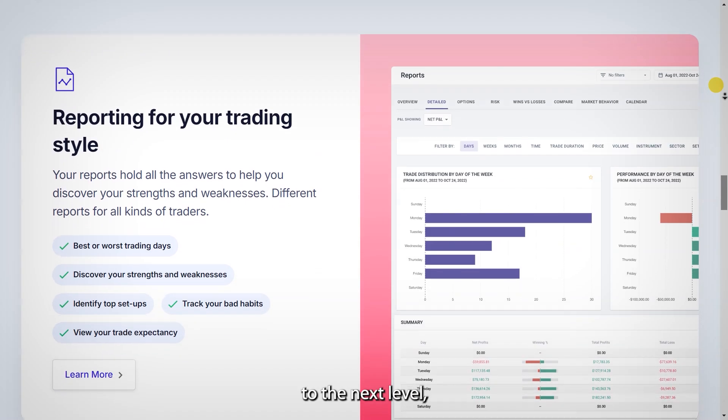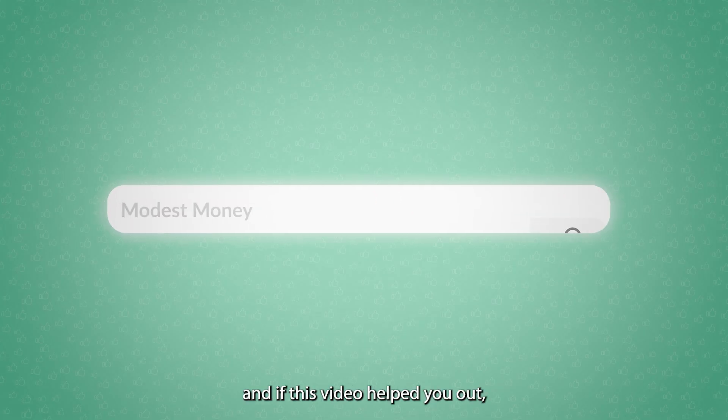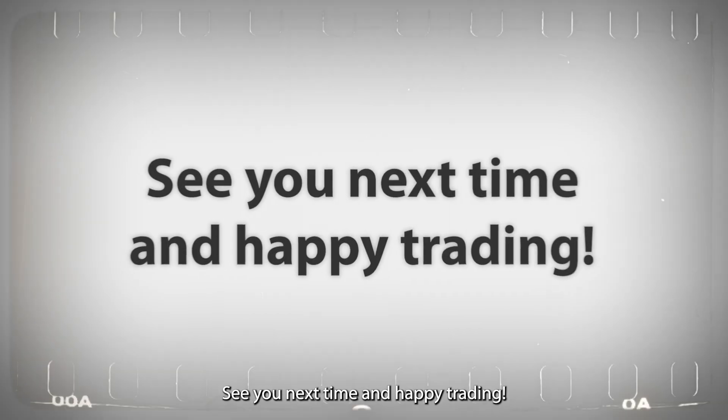If you're ready to take your trading to the next level, TradeZella might just be the tool to get you there. Thanks for watching, and if this video helped you out, don't forget to like, subscribe, and hit the bell for more trading insights. See you next time, and happy trading!